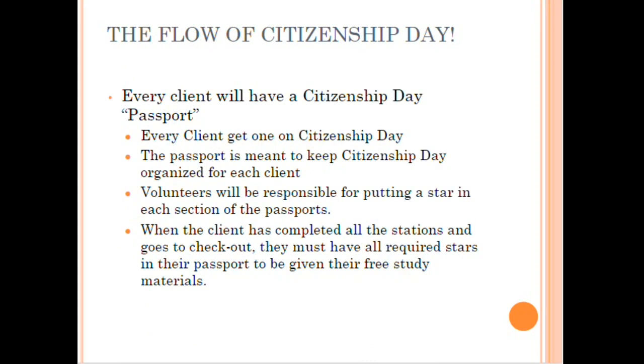Every client will have a Citizenship Day passport — a cardstock passport we create — and they go from station to station getting stickers in their passports. Once they've completed their passport, that is when they receive their study materials.